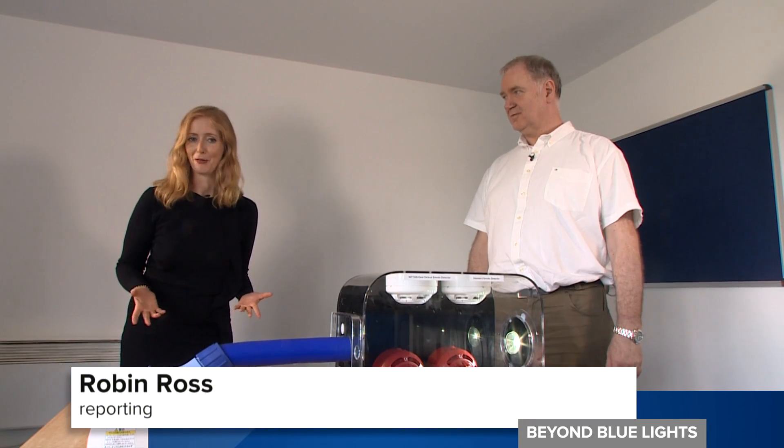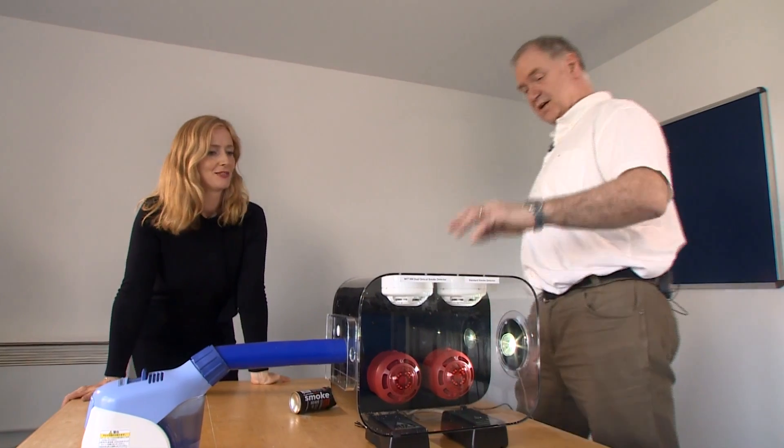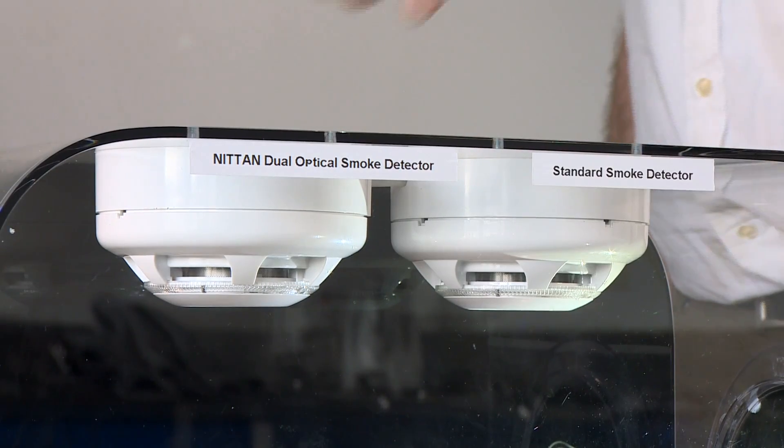So now it's time to have some fun, and there's nothing like an experiment — and we've got one here. Lee, are you going to show us how it works? We have a standard smoke detector here and our dual optical detector here. We're going to put some steam in and see which one of them activates first.